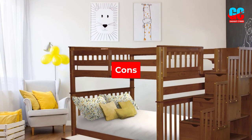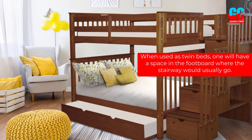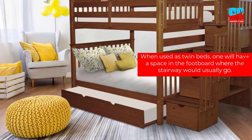Cons: When used as twin beds, one will have a space in the footboard where the stairway would usually go.